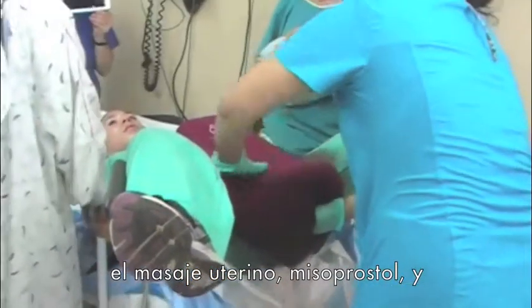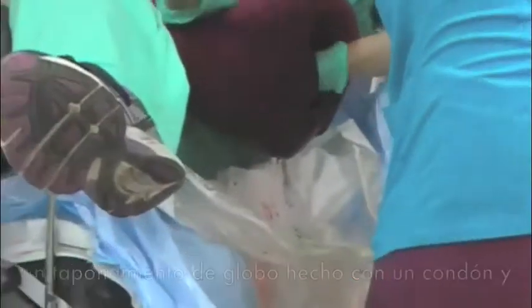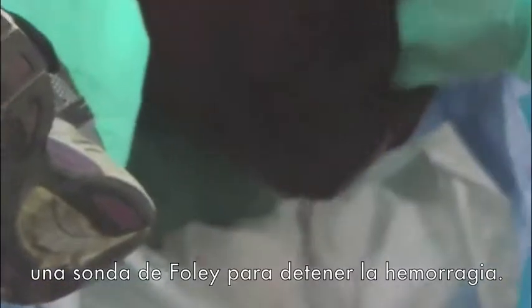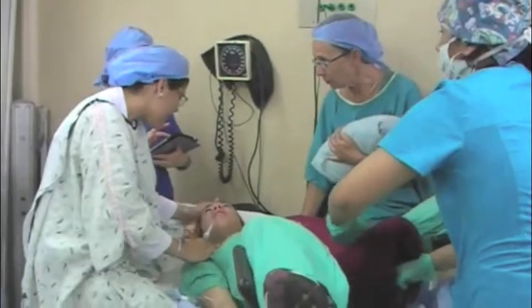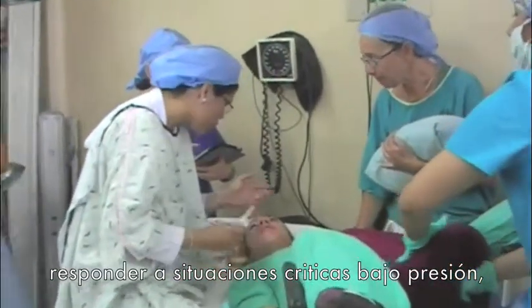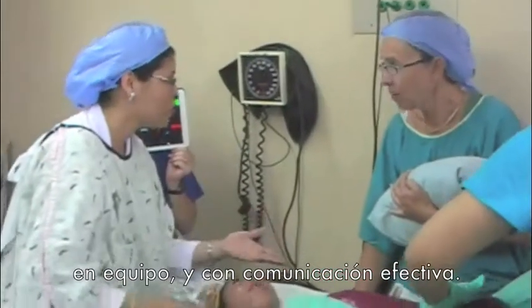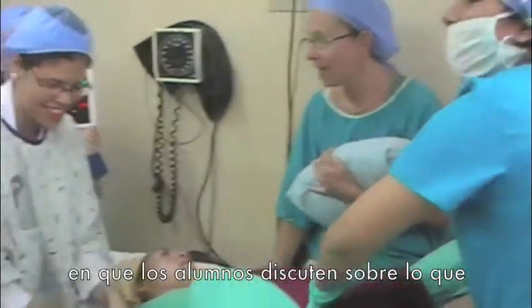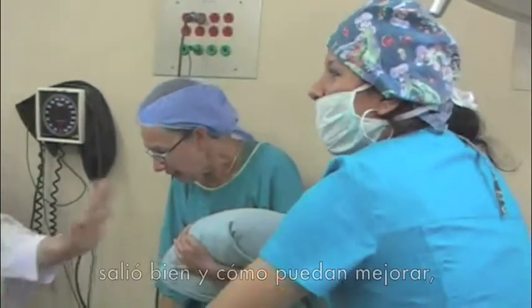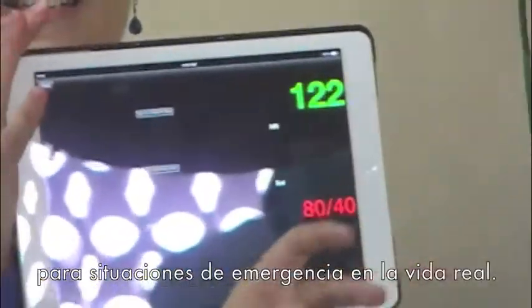In this simulation, trainees use uterine massage, misoprostol, and a balloon tamponade made from a condom and a Foley catheter to stop the hemorrhage. The simulation environment allows healthcare providers to practice responding to critical situations under pressure, as a team, and while communicating effectively. We follow each simulation with a debrief in which trainees discuss what went well and how they can improve so that they are best prepared for real-life emergency situations.